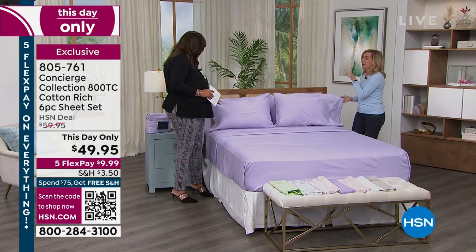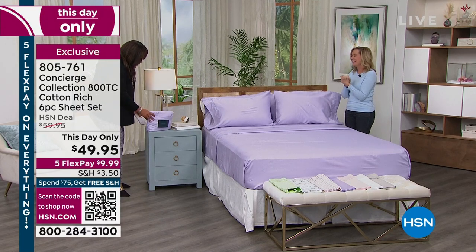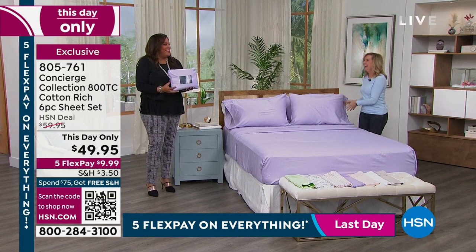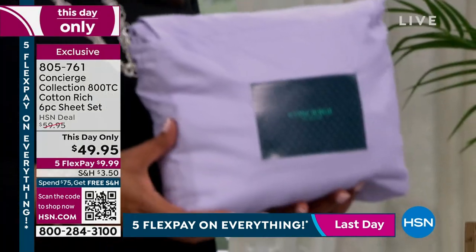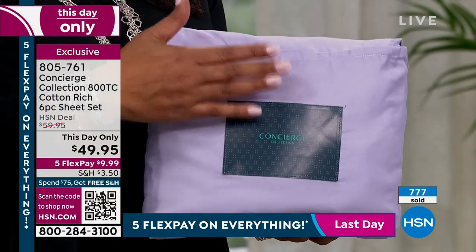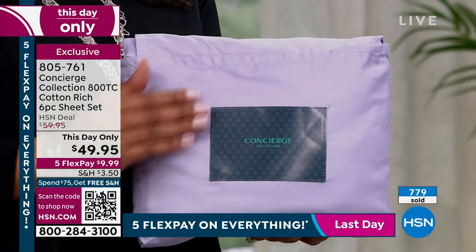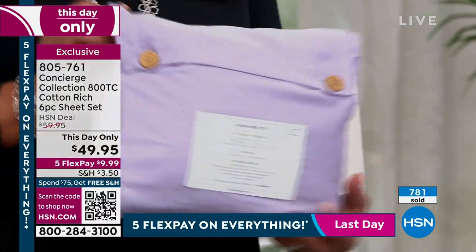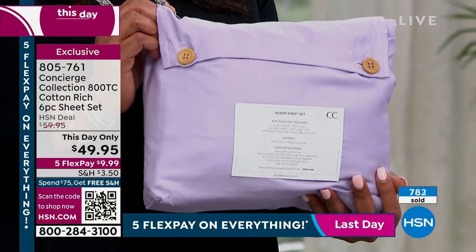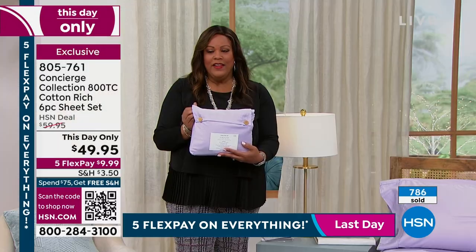I want you to see how they're packaged — look at how cute this is. I love anything that just looks expensive, and this looks expensive! Look at the packaging. You get your flat sheet, fitted sheet, and four pillowcases — a six-piece set packaged like this. You see the little buttons on the back? This is so high-end and classy. If you've been wanting high-quality, think five-star hotel sheets — jump on this.